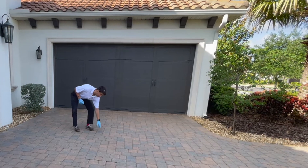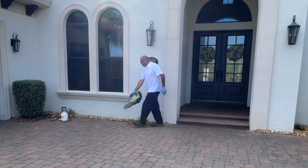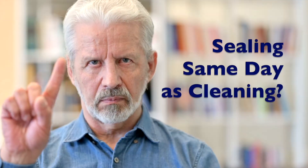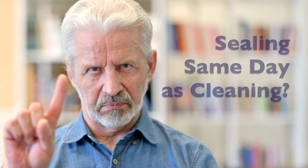Fleet Clean's sealing team conducts a formal cleaning audit prior to moving forward with applying sealant. Never settle for companies offering sealing on the same day as cleaning.